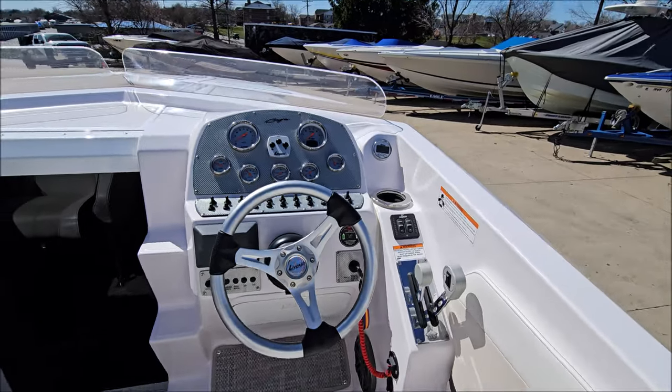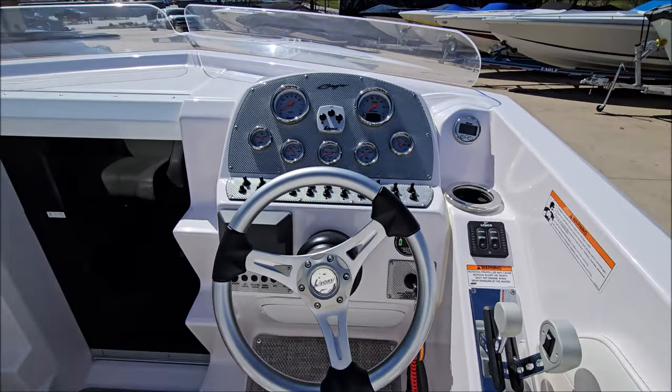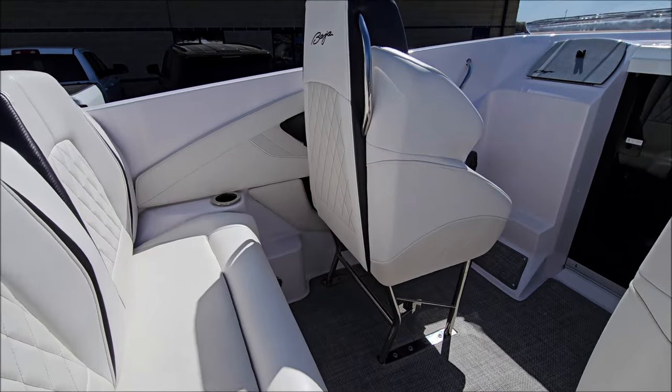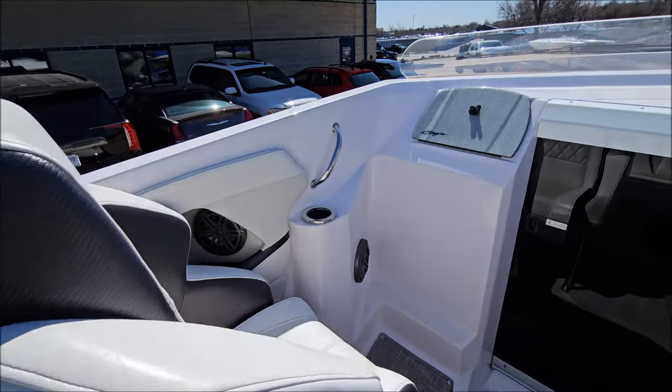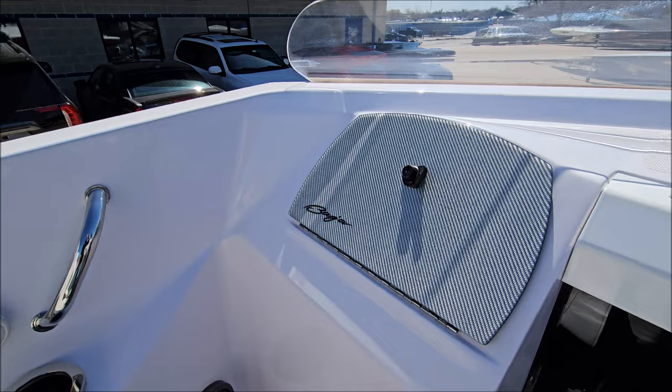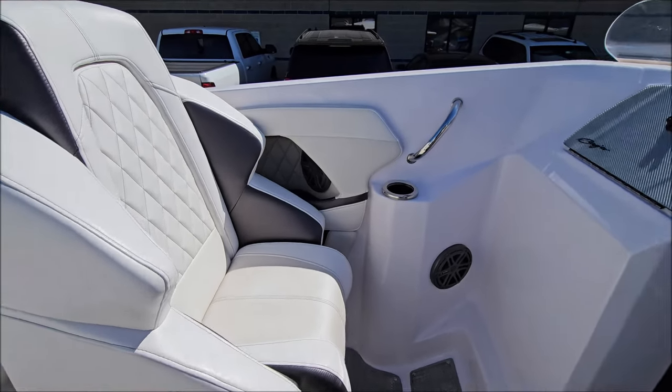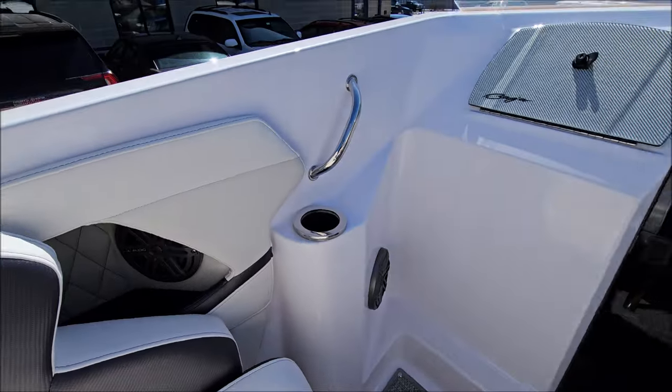Stainless grab rails on the back of the bolster seats. Great-looking helm with tilt steering and a custom wheel. Carbon fiber dash panels including the passenger glove box, and removable mesh cockpit carpet.